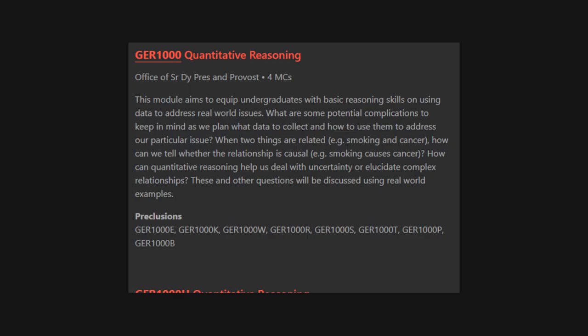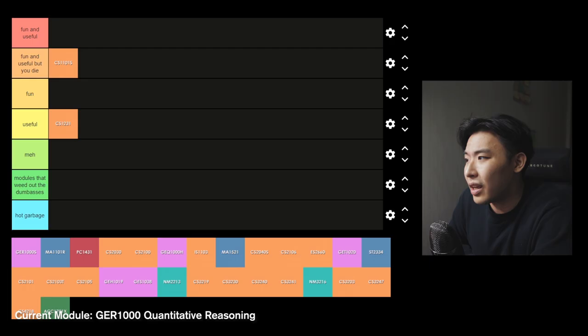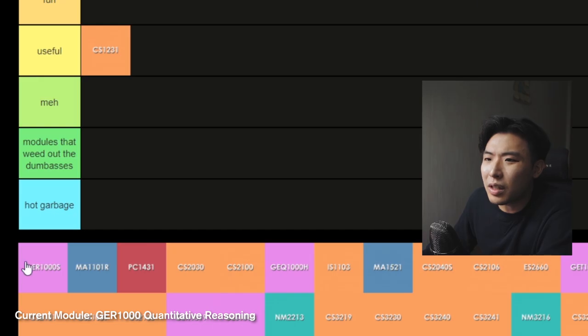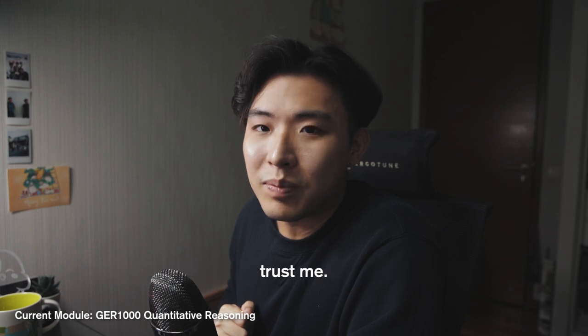GEL1000 Quantitative Reasoning — the first of GE modules that all students will have to take. This module teaches you basic reasoning skills on using data to address real-world issues. All I remember was that it had weekly quizzes, a boring project, a presentation and a final quiz. I believe they teach you to derive conclusions based off studies and data, and ways to analyse these things. I'm putting this under 'meh' because I don't really know what to feel about it besides the fact that it made me wake up at 8am every Thursday. You freshies might think you can handle 8am lessons — trust me, you can't, unless you're superhuman.